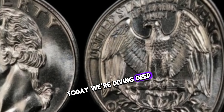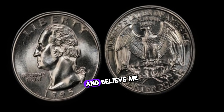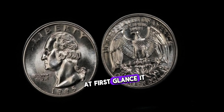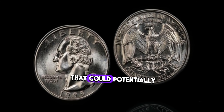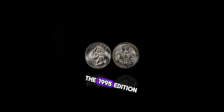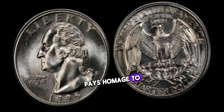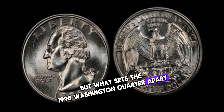Today we're diving deep into the treasure trove of numismatics to uncover the hidden gems within our coin collections, and we've struck gold with the 1995 Washington quarter dollar. At first glance, it might seem like just another quarter, but don't let its unassuming appearance fool you. The 1995 Washington quarter is a rare find that could potentially fetch you a hefty sum. Released as part of the U.S. Mint's commemorative series celebrating the 50-state quarters program, the 1995 edition holds a special place in the hearts of collectors.